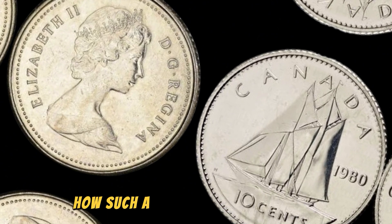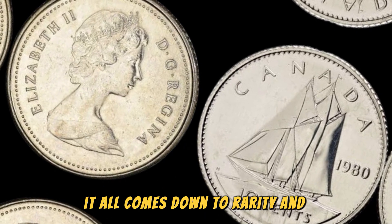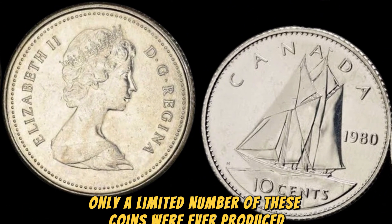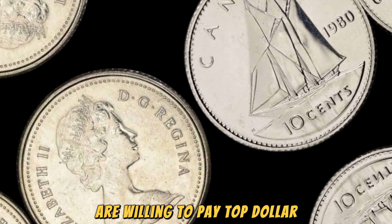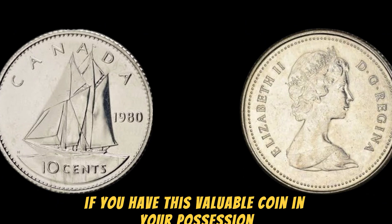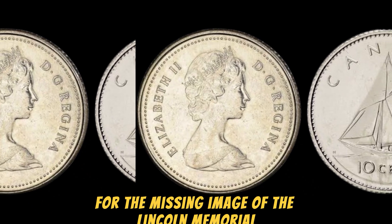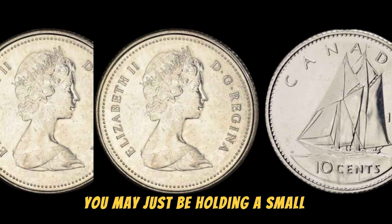You may be wondering how such a small error can result in such a high value. It all comes down to rarity and demand. Due to the error in the minting process, only a limited number of these coins were ever produced, making them extremely rare. This scarcity, combined with the fact that collectors are willing to pay top dollar for unique and unusual coins, has driven up the value of the 1980 no Lincoln penny to an astonishing $1.9 million. The easiest way to identify the 1980 no Lincoln penny is to look for the missing image of the Lincoln Memorial on the front of the coin. If you spot this error, you may just be holding a small fortune in your hands — though it's always a good idea to have your coin authenticated by a professional before jumping to any conclusions.